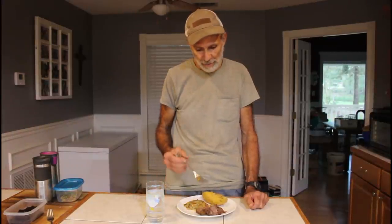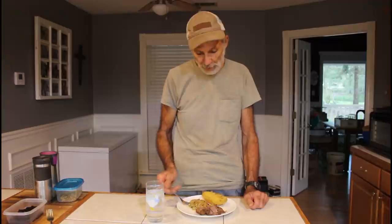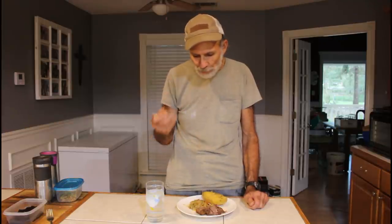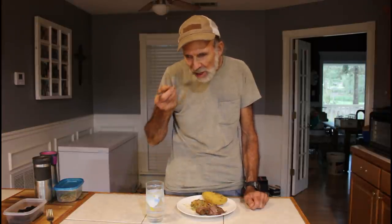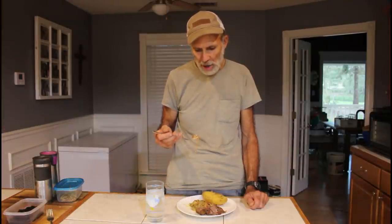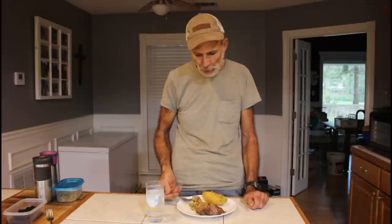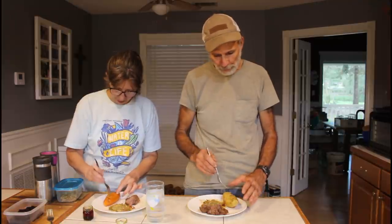Danny comes in to try the food, fresh from mixing dirt. He tastes the green bean casserole: the texture is good and it tastes smoky. Wanda confirms she put smoky cheese in it. Danny says that makes all the difference — that's a winner right there. Whatever she did, that's a winner. And it was done in a crock pot.